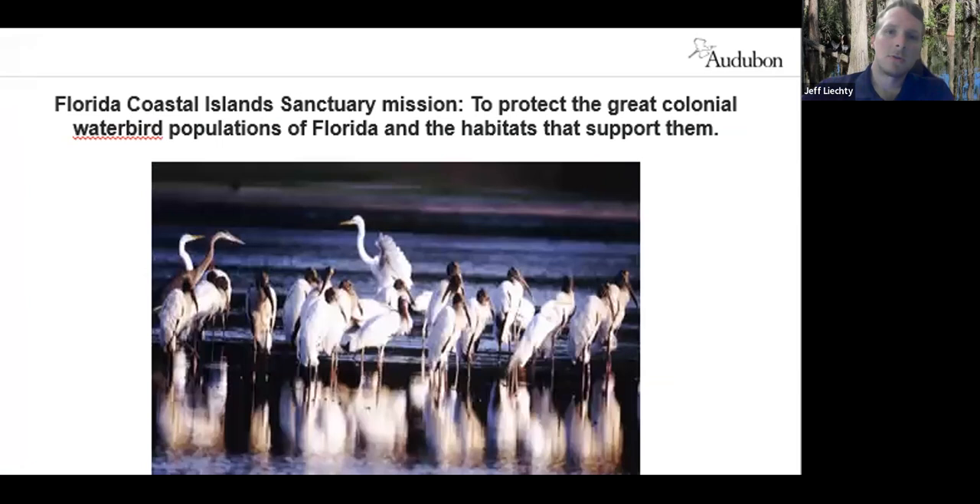I want to shift gears and talk more broadly about the Florida Coastal Island Sanctuaries and what we do. Florida Coastal Island Sanctuaries is a part of Audubon Florida, and the mission is really to protect the colonial waterbirds in Florida and the habitats that they use. Going back in history a little bit, the plume trade of the early 1900s and Audubon's beginnings in Tampa Bay are a fascinating story, but unfortunately I don't have time to delve into that tonight.